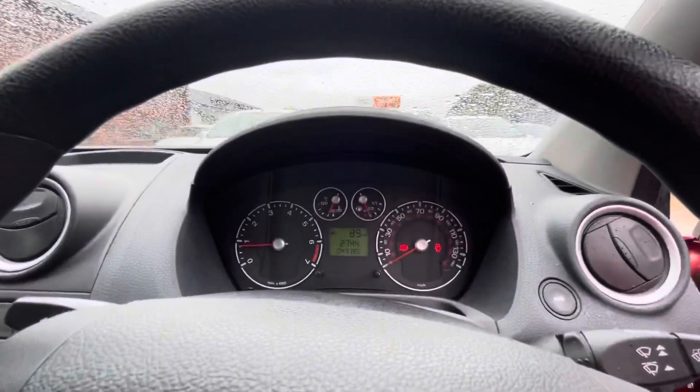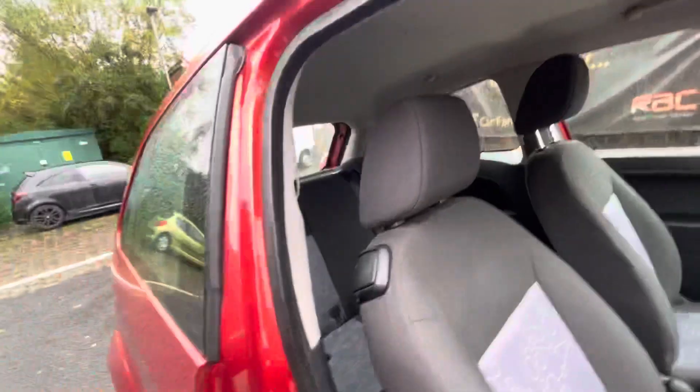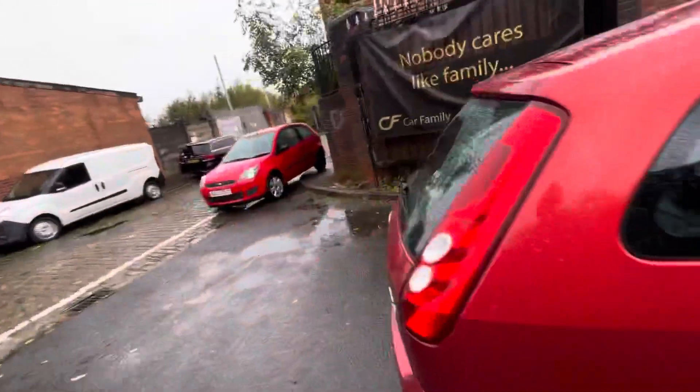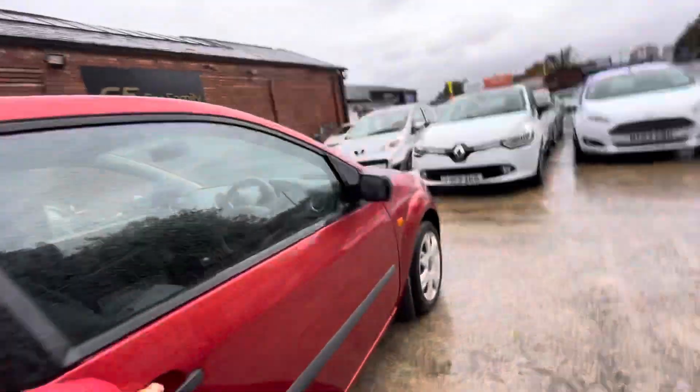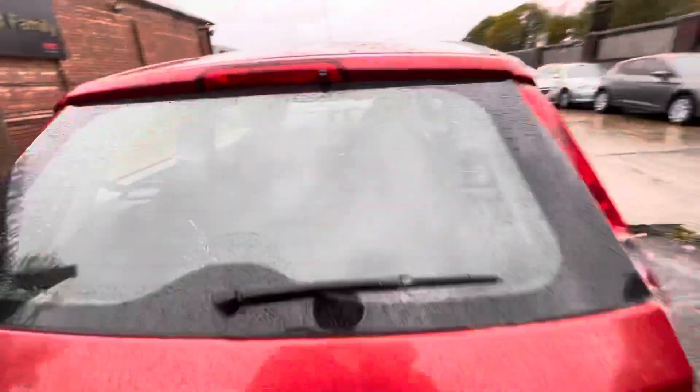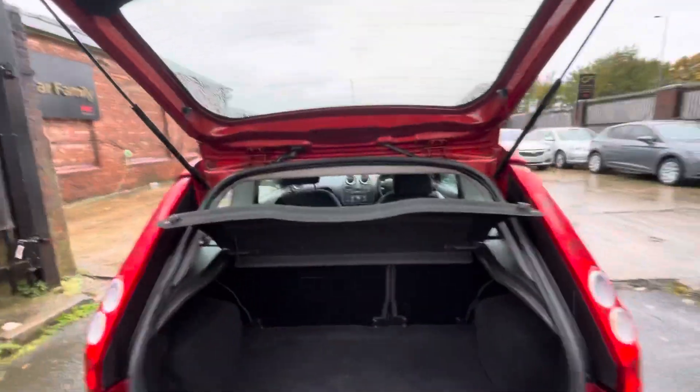47,195 miles — only 47,000 miles on this vehicle. If you're looking for a cheaper car for the next few years, I'd go as far as saying this will last you another five years at least, as long as it's maintained properly. The mileage is so low; these older Fiestas normally easily do into the 150,000-plus range.